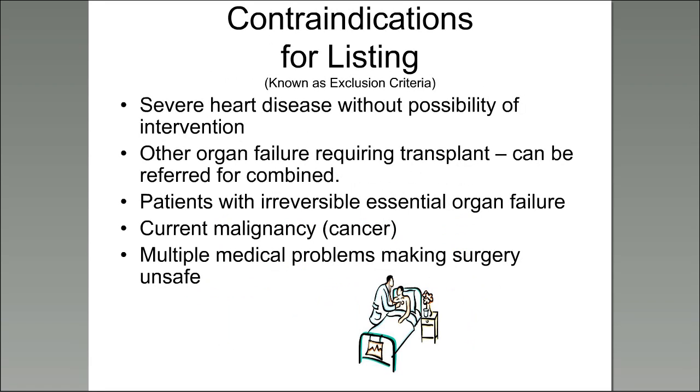There are things called contraindications for listing, also known as exclusion criteria — if you have these issues, you're not a candidate for transplant. These include severe heart disease that has no possibility of intervention. If you have heart disease and something can be done about it and it can be treated safely, that's a different story. If you have another organ failure that requires transplant, you can be referred to a center that does combined transplant. Irreversible essential organ failure of another sort would rule you out.